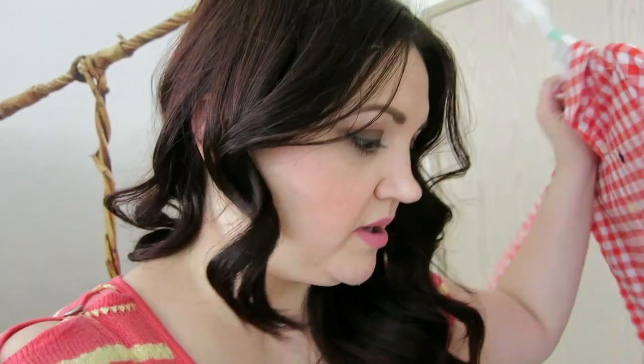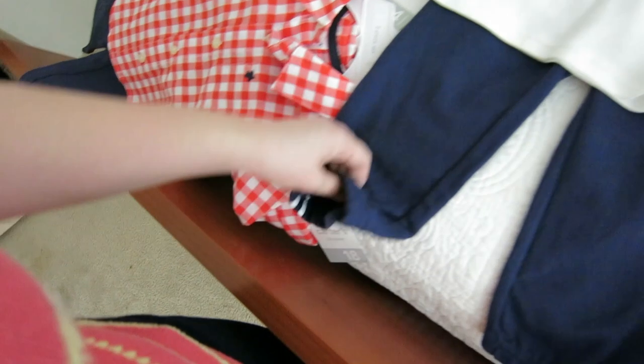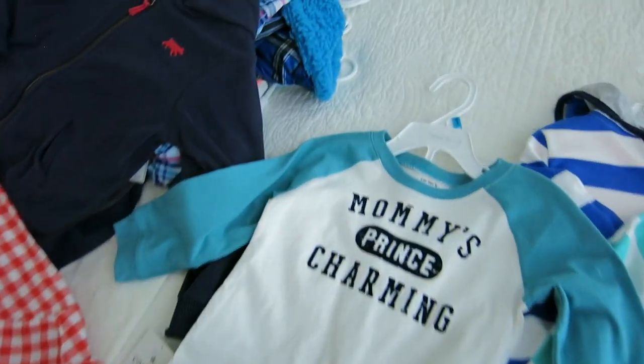JCPenney also has great sales — if you spend $25 you get $10 off. I combined purchases to stay in the $25-$27 range to get that $10 off. I ended up buying two outfits — sizes 12 and 18 months — totaling $25, so $15 for two outfits. I'm not a coupon queen, but this kind of stacking I've got down. One spring outfit has cotton jersey pants and a cute 'Mommy's Prince Charming' shirt — also $5.99.